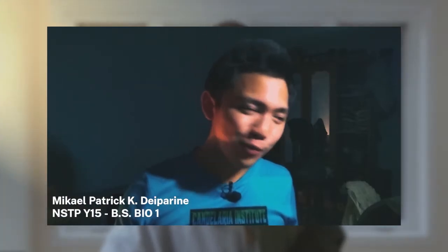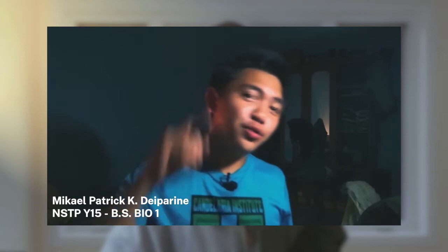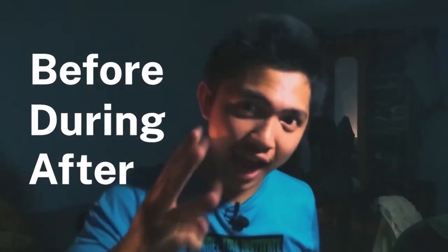When a typhoon hits your home, what are you gonna do? This is Mikael Patrick KD Parini from Section Y15, and you are going to learn what to do before, during, and after a typhoon.